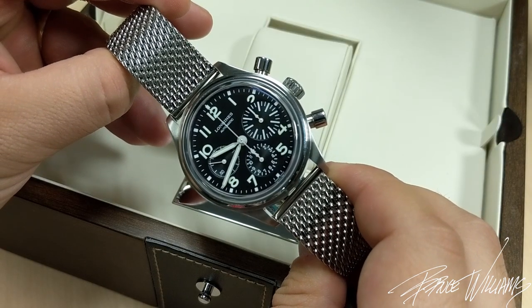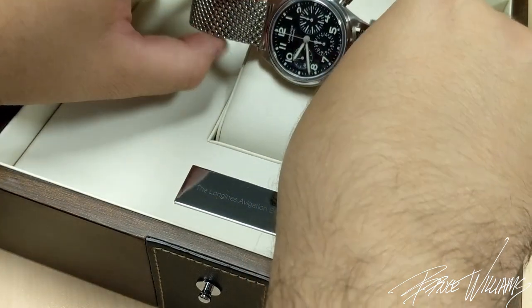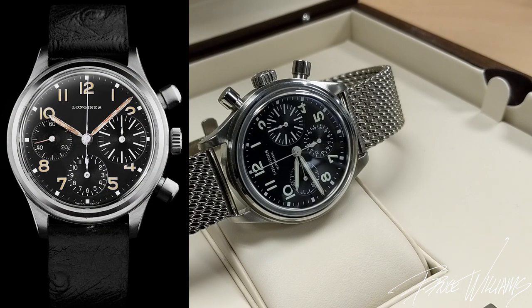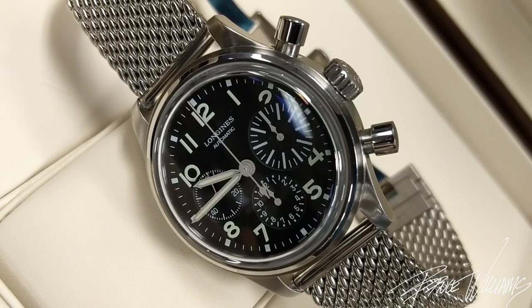It's actually an award-winning piece — this won the Revival Award at the Grand Prix de Horlogerie, which I think is pretty interesting. The watch that this is based off of is a little bit of a mystery. A collector came to Longines and brought this watch; Longines looked at it, they authenticated it, and said this is definitely from our brand but they're not exactly sure which era it was produced in. However, Longines liked it so much that they re-released it under the Heritage line, and this is the watch that we have.